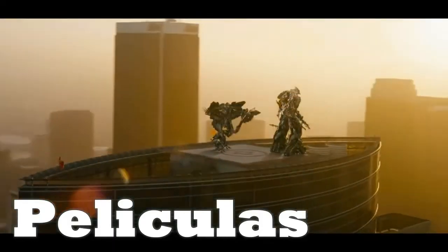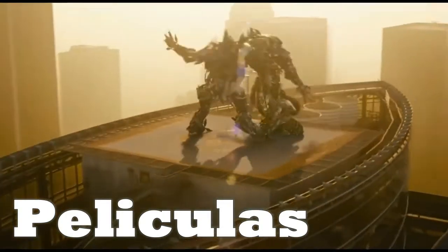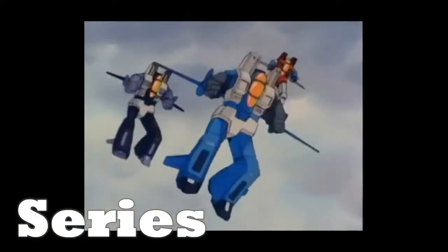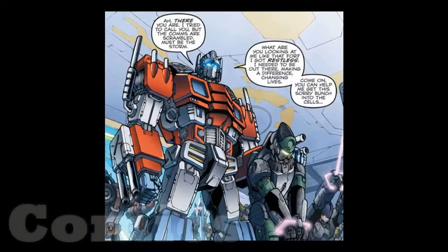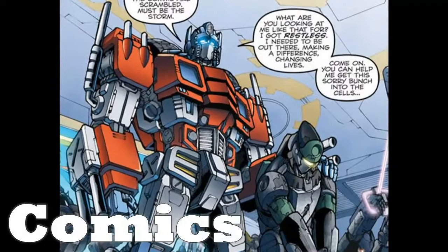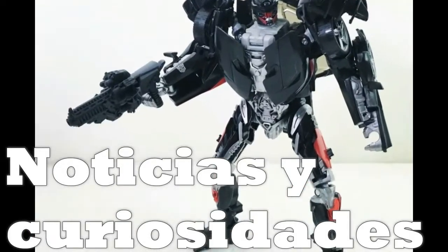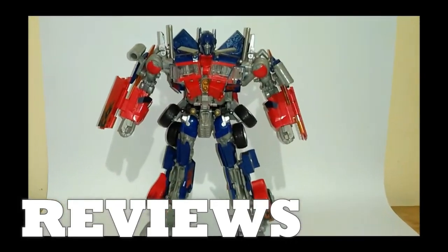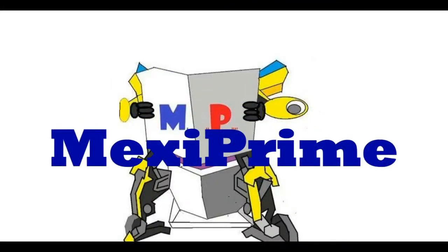Transformers, more than meets the eye. Autobots wage their battle to destroy the evil forces of the Decepticons. Transformers, robots in disguise.